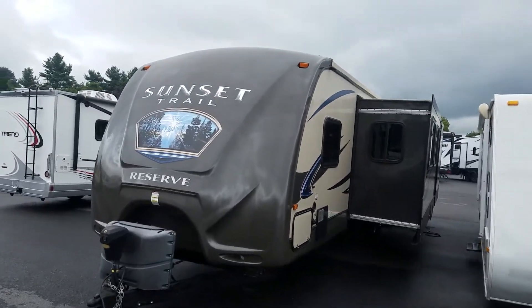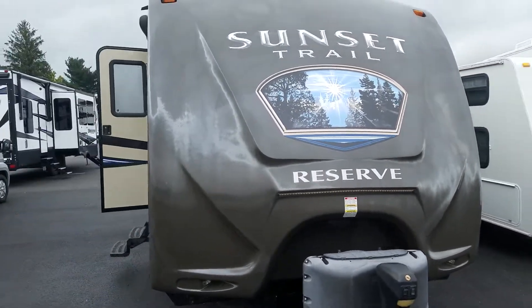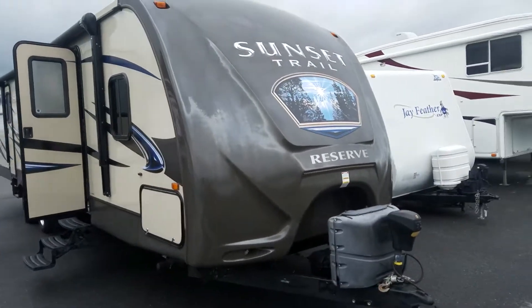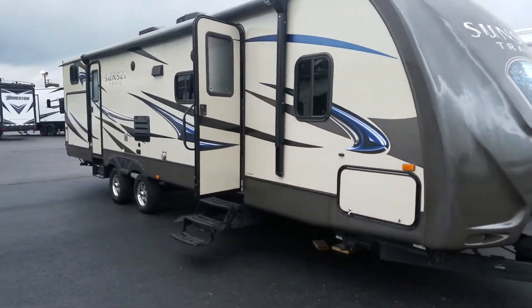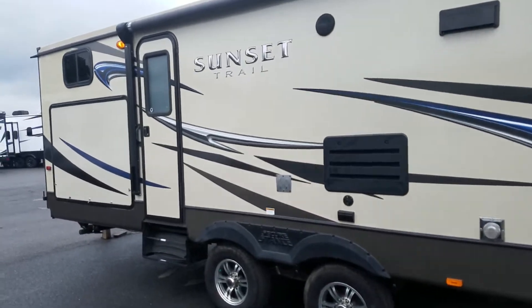Hi, this is Alex the eBay Guy here at Beckley's Camping Center in Thurmont, Maryland, and today I am bringing you the 2014 Sunset Trail Reserve, model 32BH. This is a bunkhouse with an outdoor kitchen.